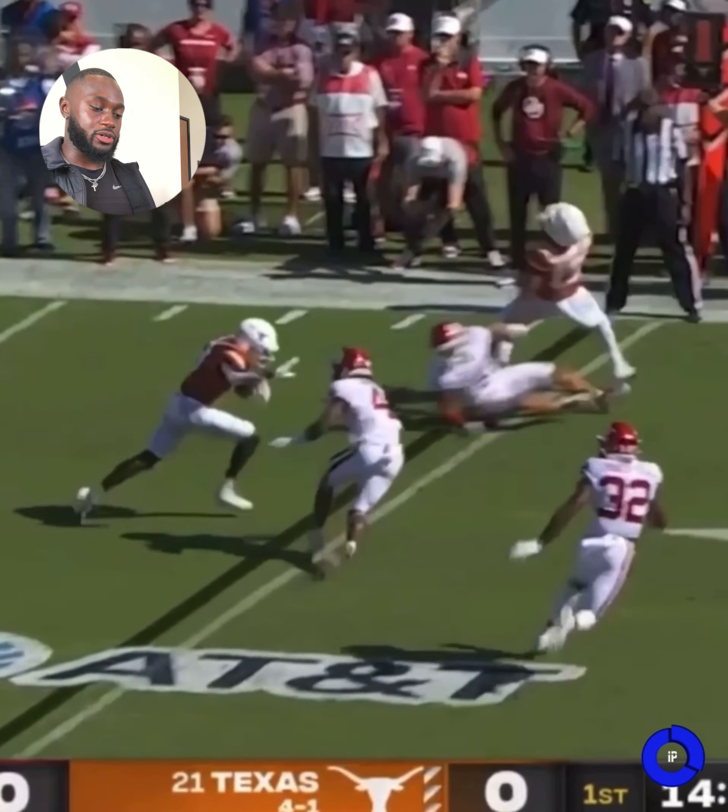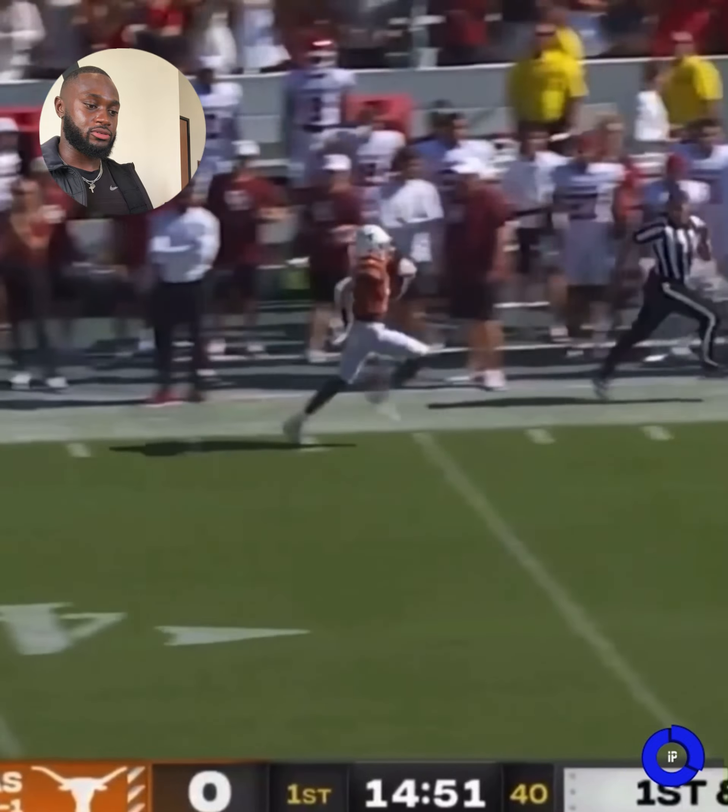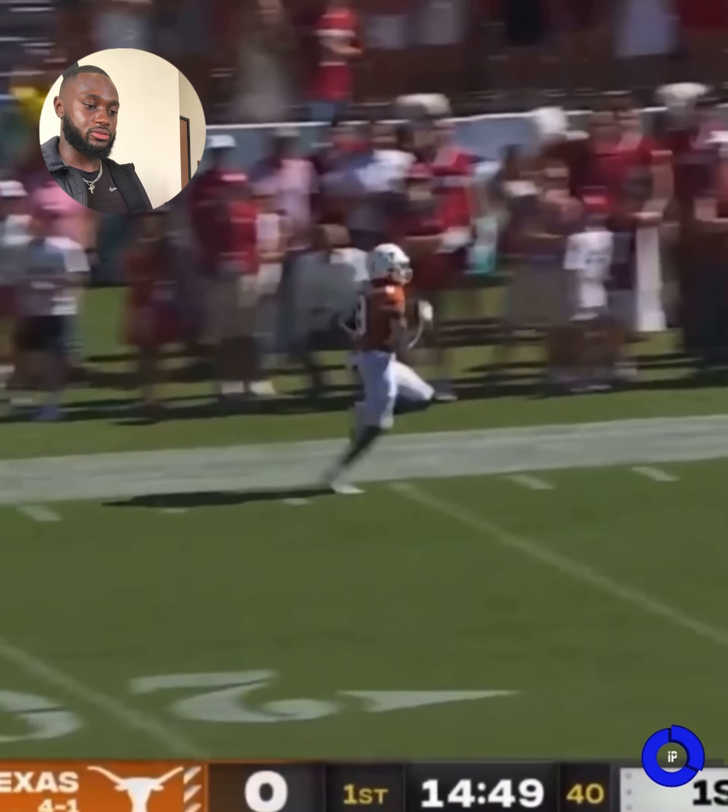He makes one man miss with a nice stiff arm, misses the second man, and he's off to the races. Easy.